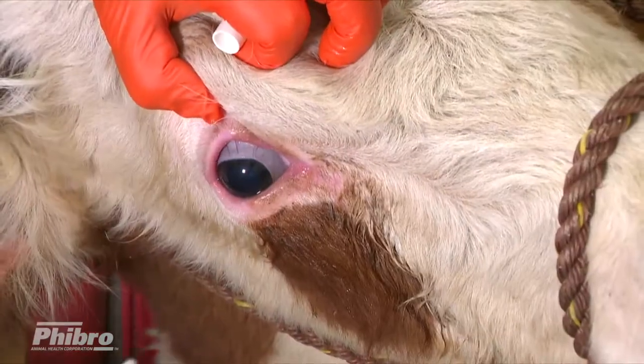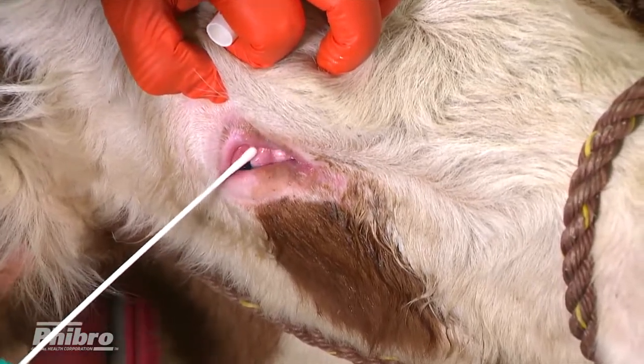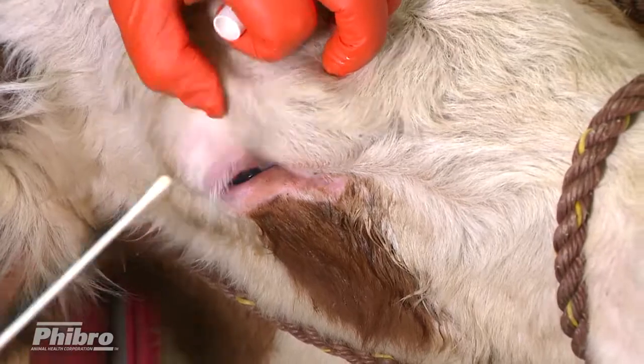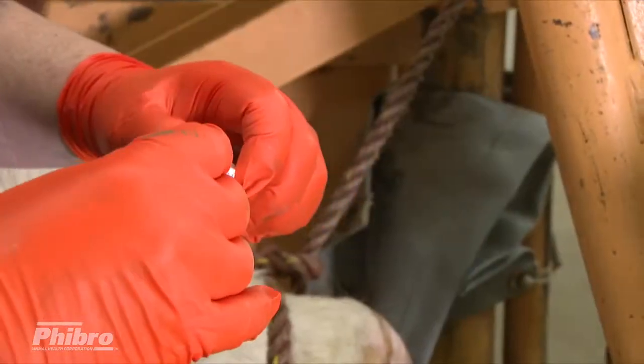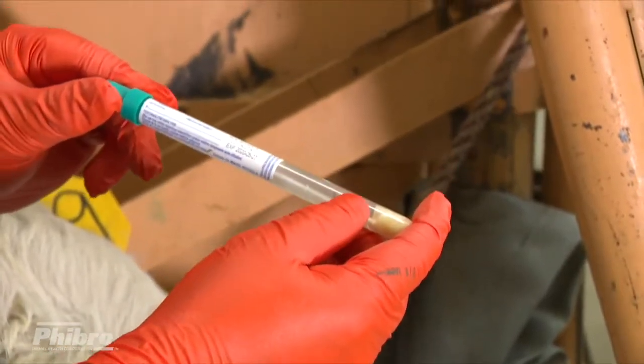When applying the eye swab, remember to insert the swab well into the deep conjunctival fold. After removing the swab from the eye, it is also important to avoid contacting it with any other surface before being safely sealed and stored.